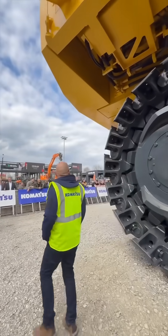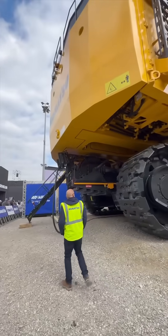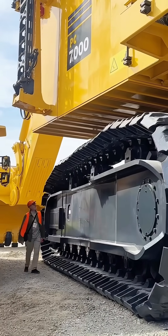Operators control this monster from a high-tech cabin loaded with digital displays, cameras, and ergonomic controls, ensuring safety, comfort, and precision in even the toughest mining conditions.